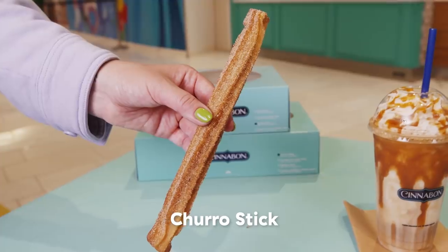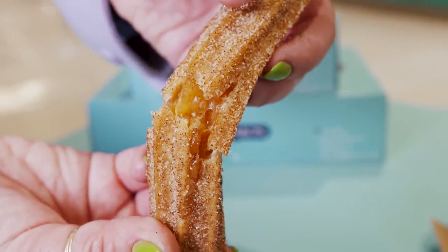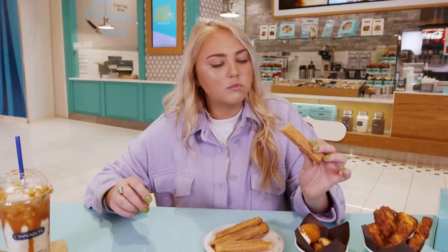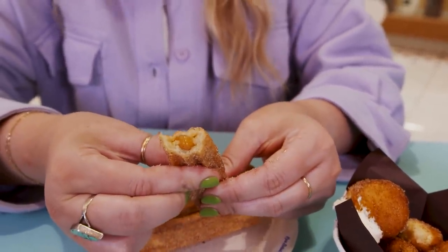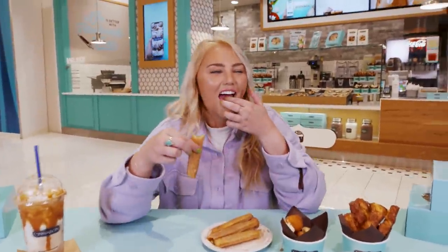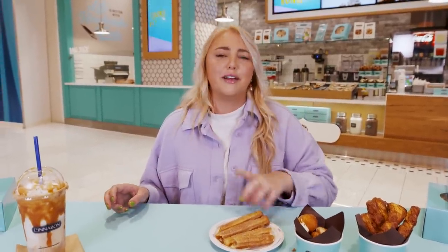What we have is a churro stick with cinnamon sugar on the outside and a caramel apple filling on the inside. It's really apple-y — like a Granny Smith green apple with caramel, not a red apple flavor. It also reminds me of a green apple Lip Smacker. I used to eat my Lip Smackers — it was a weird phase I went through. I actually ate so many that I got sent home from preschool and my mom had to come pick me up.